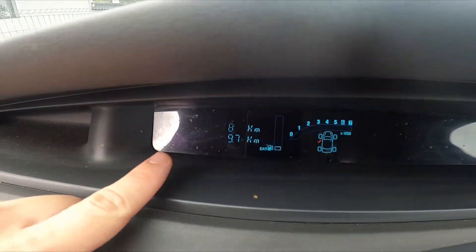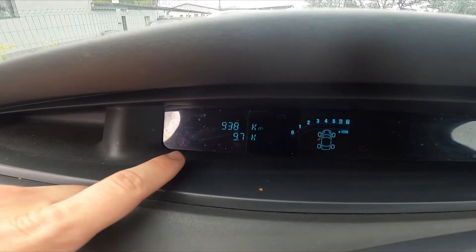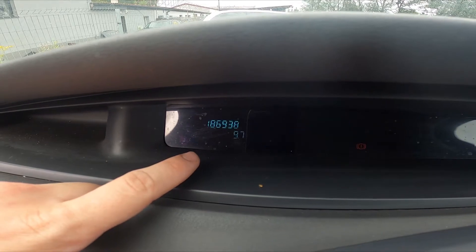As you can see right now, my odometer is set for 186,938 kilometers.